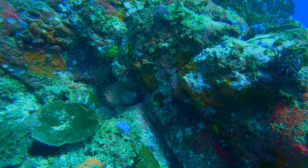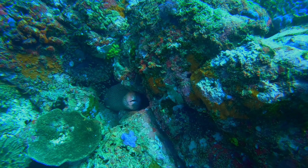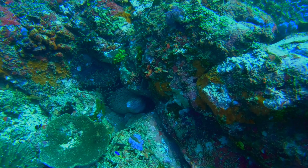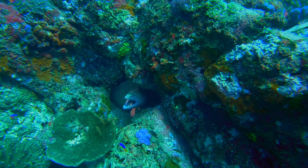Close by, this moray eel is waiting in ambush. I find moray eels are scary in a really interesting way, as they actually have a second set of fanged jaws deep within their throat, and they use that to drag their prey into their stomach.